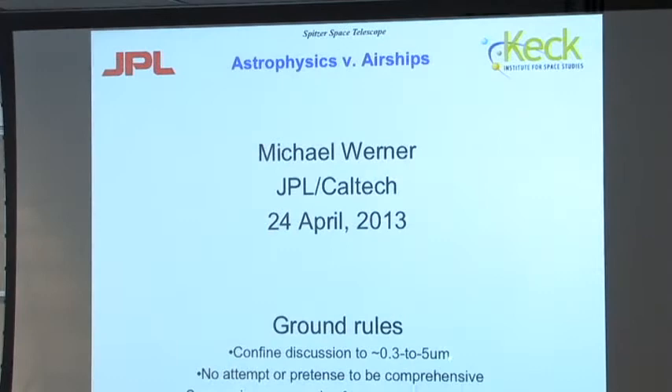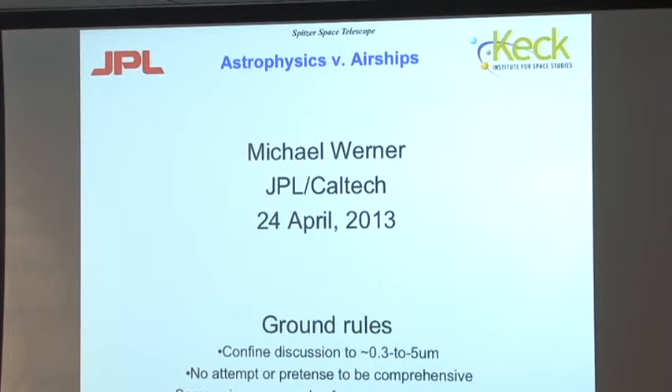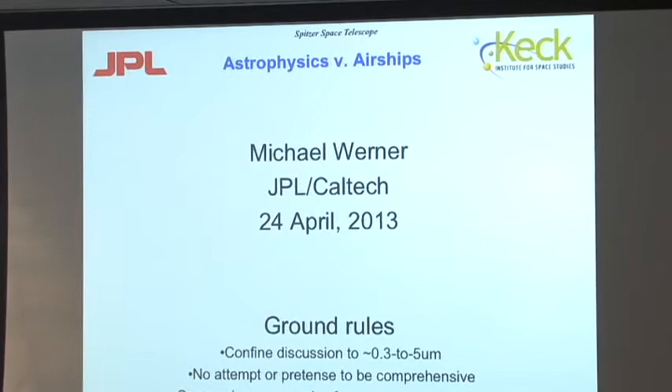The ground rules: I'll be confining this discussion to 0.3 to 5 microns. Paul will pick up around 60 microns. We left a little wavelength gap there. This is no attempt or pretense at being comprehensive — these are some science examples from my own experience and from some things we've been doing at JPL recently.